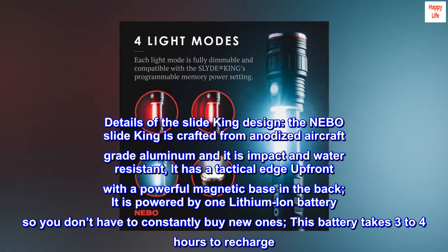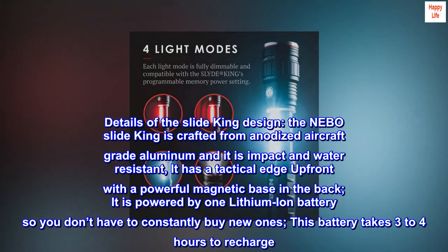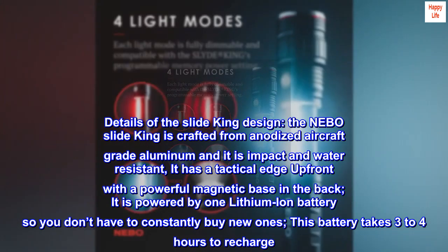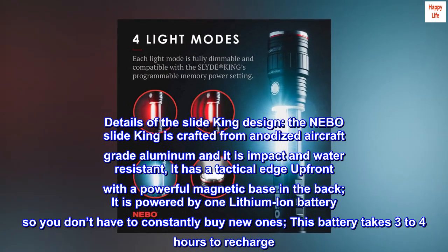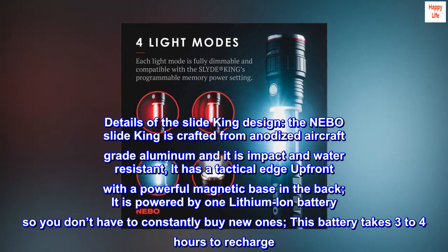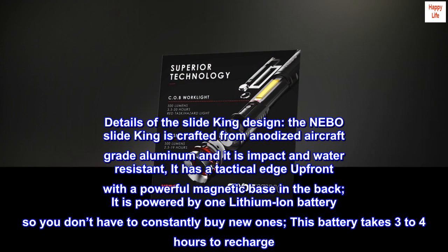Details of the SlideKing design: The Nebo SlideKing is crafted from anodized aircraft-grade aluminum and it is impact and water-resistant. It has a tactical edge up front with a powerful magnetic base in the back. It is powered by one lithium-ion battery, so you don't have to constantly buy new ones. This battery takes 3–4 hours to recharge.